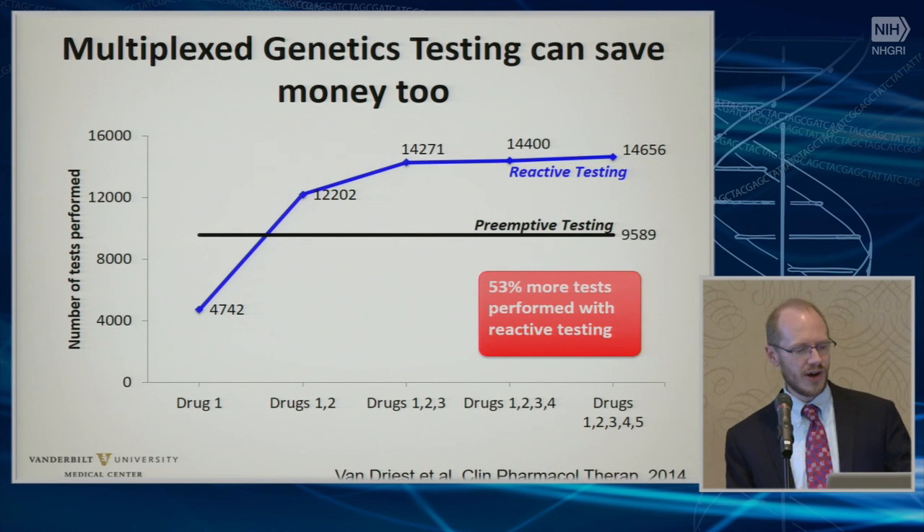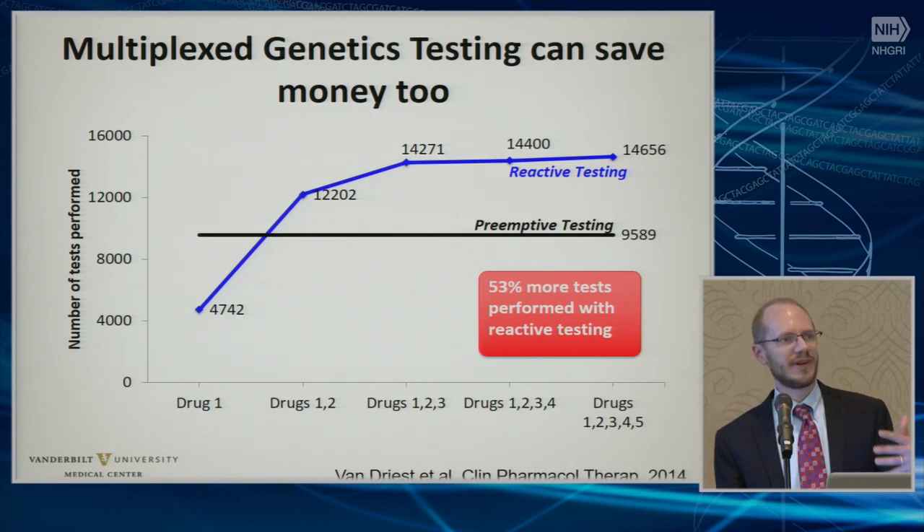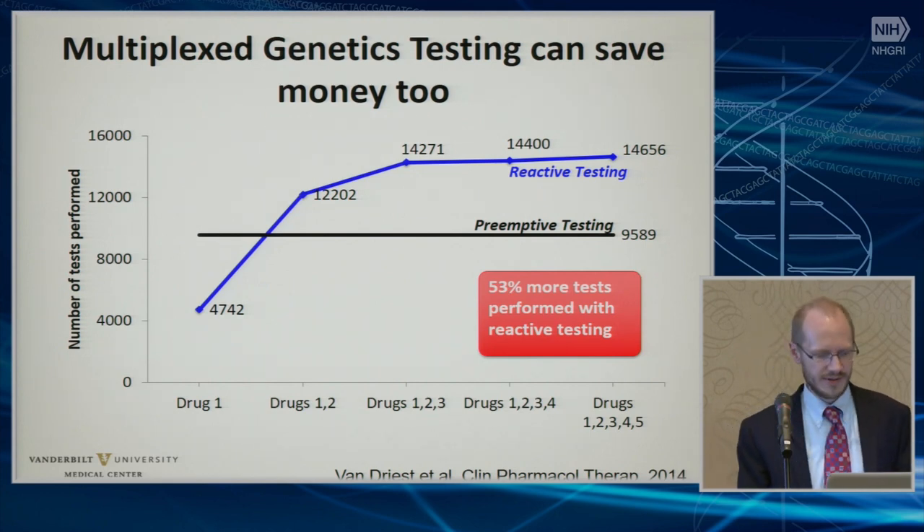So there's a cost savings here, even in a small number of drugs to test with multiple potential indications up front in this multiplex analogy.